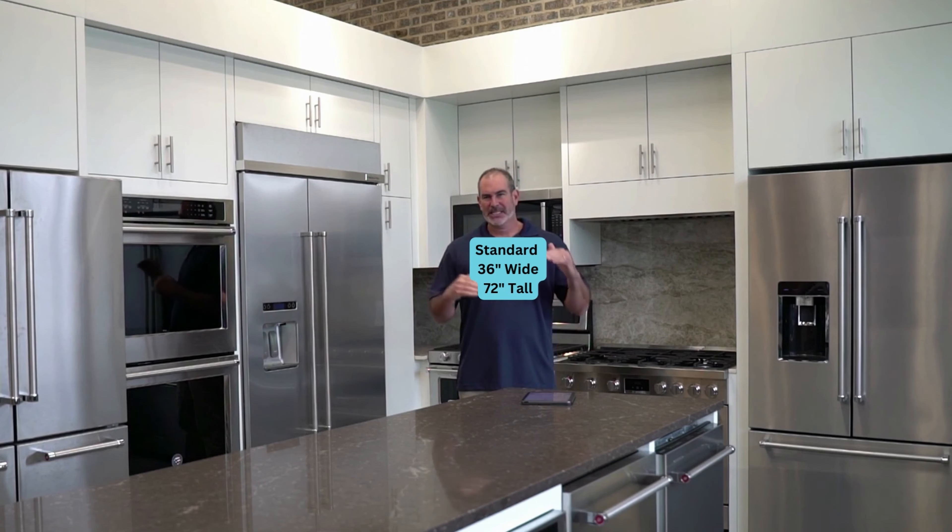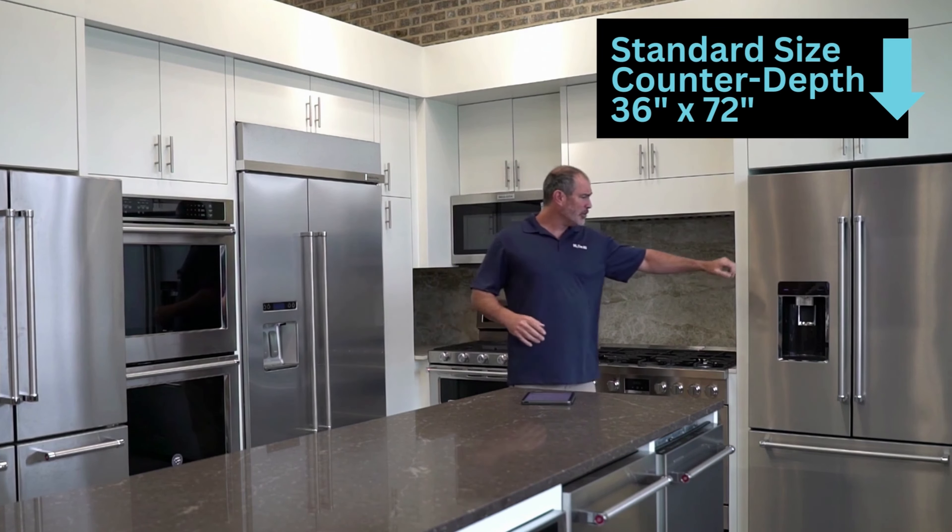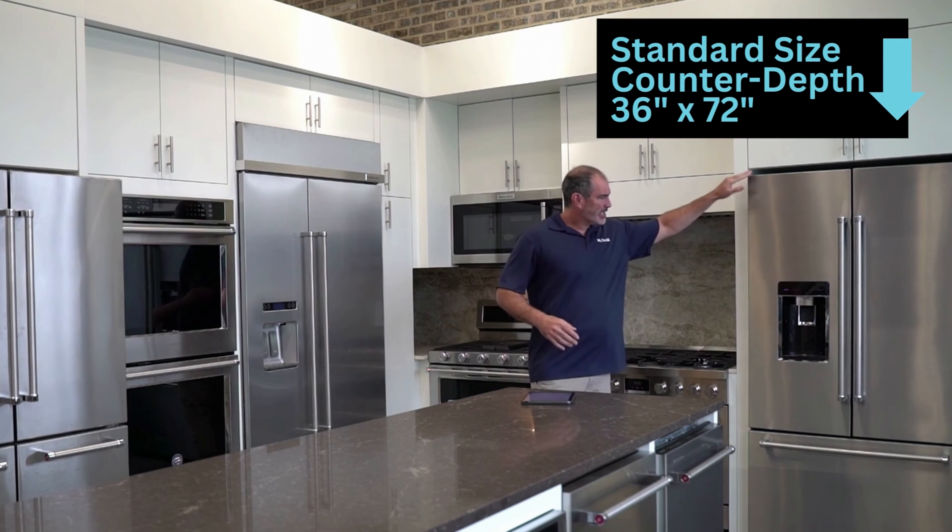If you're doing a new kitchen, of course, you have a lot of options — you can make cabinets wider or narrower. A pretty standard dimension in the industry is 36 inches wide by 72 inches tall. That gets you into just about any refrigerator today in what we call a more traditional style refrigerator. That's your fridge like this here — that's your 36 by 72.